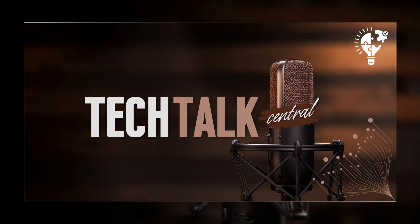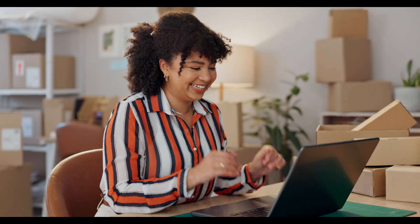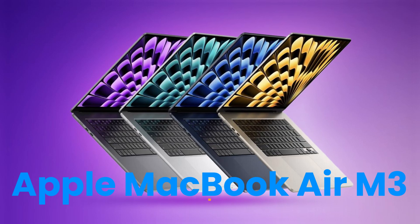Hey everyone and welcome back to Tech Talk Central for another Deep Dive. I'm Nathan. And I'm Sarah. And today we're looking at two super slim laptops that a lot of you have been asking about: the Asus ZenBook S13 and the Apple MacBook Air M3.